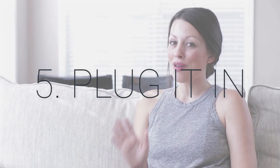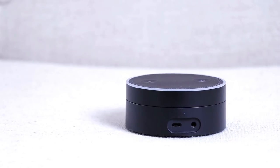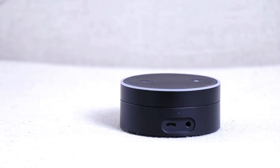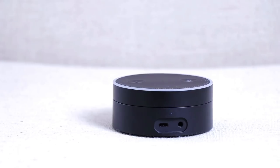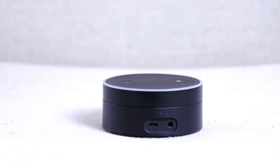Which brings us to number five: plug it in. An Echo speaker isn't going to wow your party guests. One solution is to plug it into a higher quality speaker. While you can't stream to a Bluetooth-connected speaker, you can connect your Echo device to a speaker using an audio cable. All of the Gen 2 Echo devices can connect using an audio cable, except for Echo Show. And with point five concluded, I'm going to send you all back to Chris.